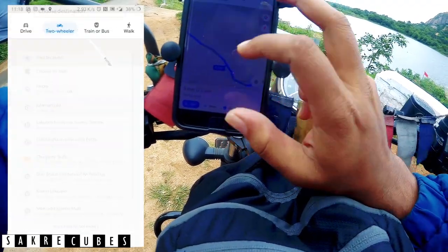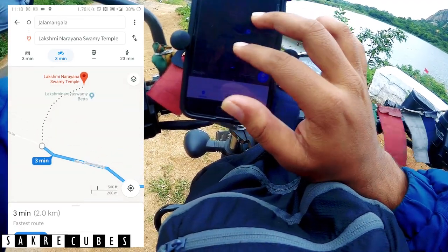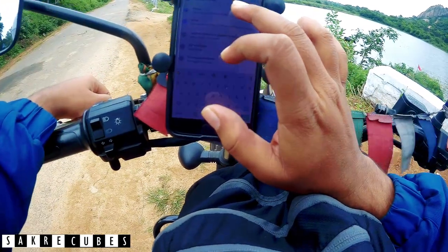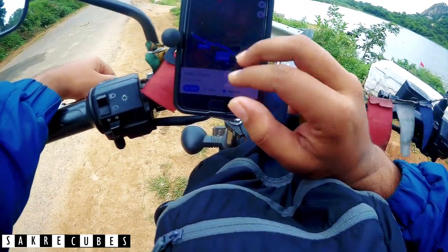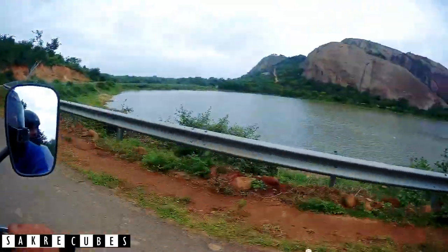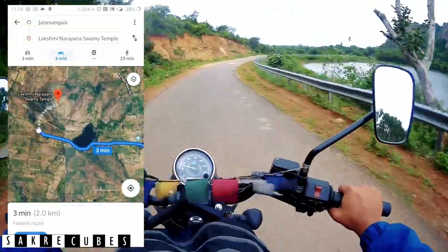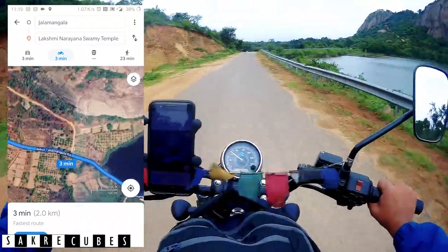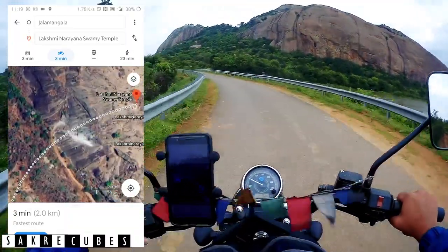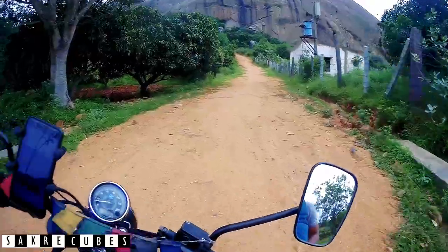When you Google for Laxminarana Temple, it usually shows a route where you have to park the bike from the base and trek all the way up. But there is another smaller off-road path where you can take your bike or car and reach almost 80% of the hill. The tricky part is: once you reach the lake, open Maps in satellite mode and you can see that smaller path. After the lake, take the right path and continue for about one kilometer.